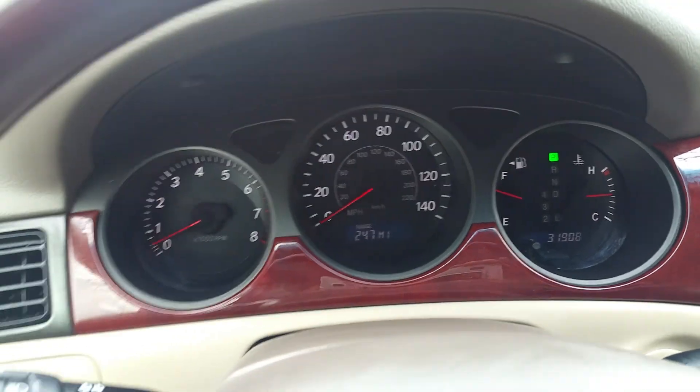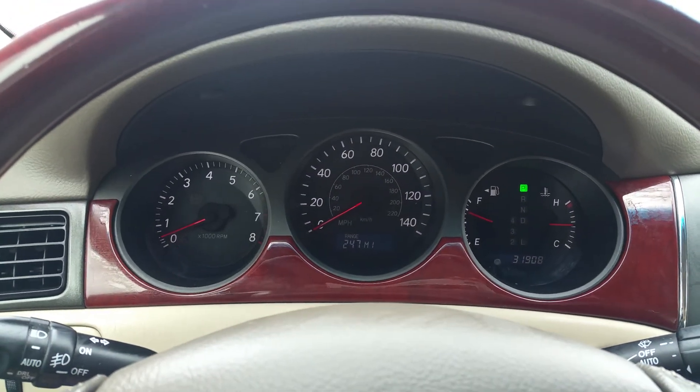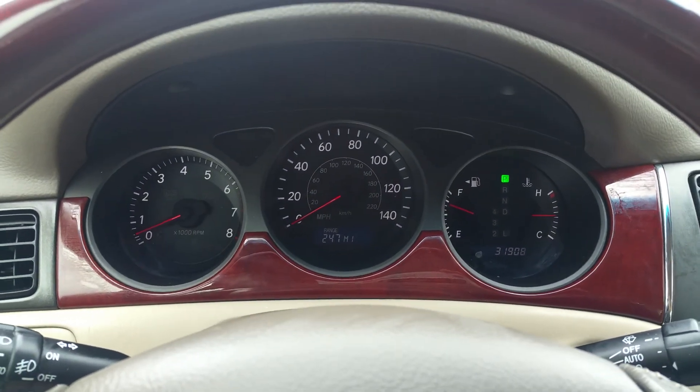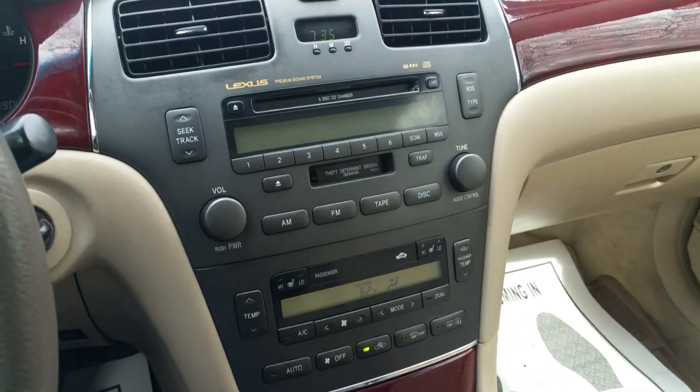The car has 31,908 miles currently. When it's picked up it'll have about 32,000 miles because I'm driving it down to Boston tomorrow and back. So just expect slightly more miles when you buy the car — not a lot, but there will be more.